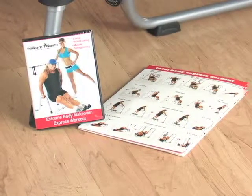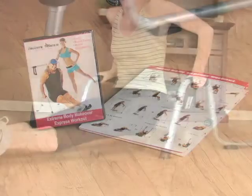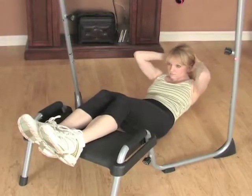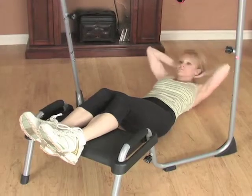Complete with training DVD and a full color wall chart of exercises, Tony Little's Private Trainer is made to assist folks of all fitness levels with its low impact array of aerobics, body shaping and stretching.